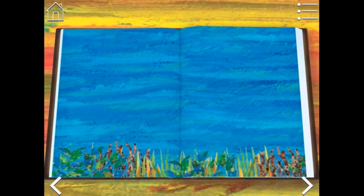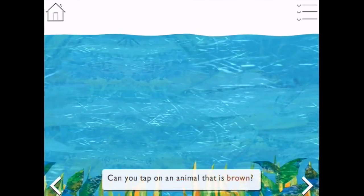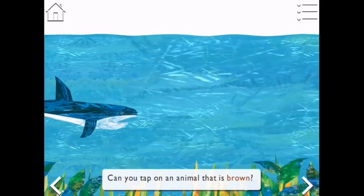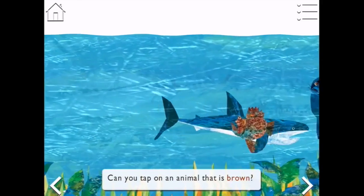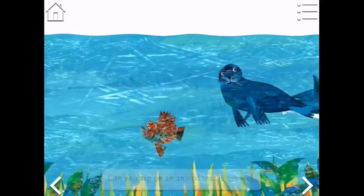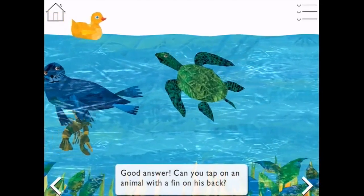Let's see if we can do that. We're under the ocean! Can you tap on an animal that is brown? There's a shark - it's not brown. Oh there's a stonefish - that's brown. Good answer! Can you tap on an animal with a fin on his back?